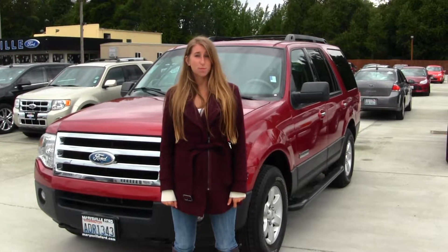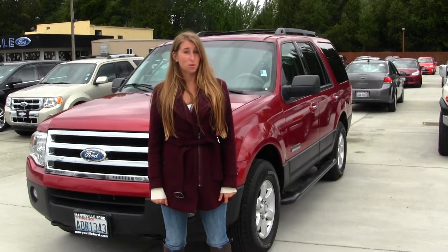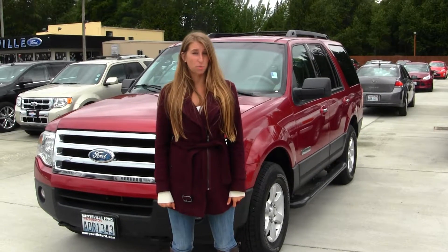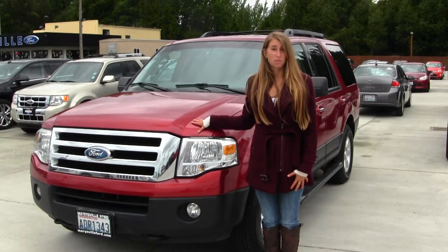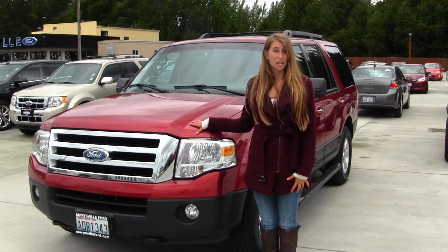Hi, this is Chelsea. Today I'm at Marysville Ford, located off I-5 in the corner of 136th and Smoky Point Boulevard. And today we're looking at this very bold red 2007 Ford Expedition XLT.